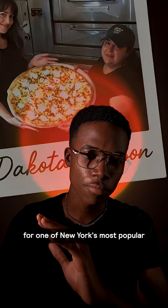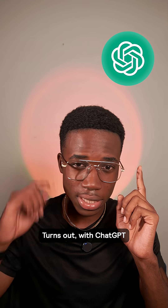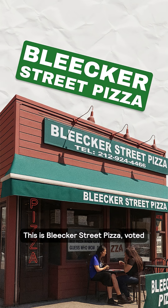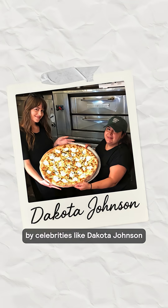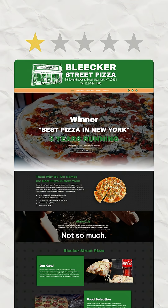Is it possible to redesign a website for one of New York's most popular pizzerias all in under an hour? Turns out with ChatGPT and this new AI tool, it actually is. This is Bleecker Street Pizza, voted the best pizza in New York, visited by celebrities like Dakota Johnson and Logan Paul. Their pizza is incredible. Their website, not so much. But let's fix that.